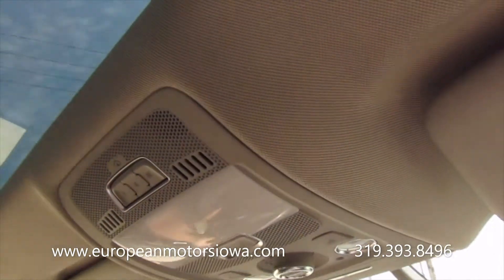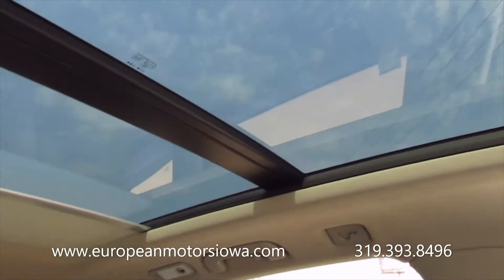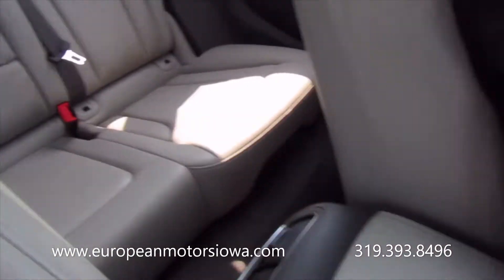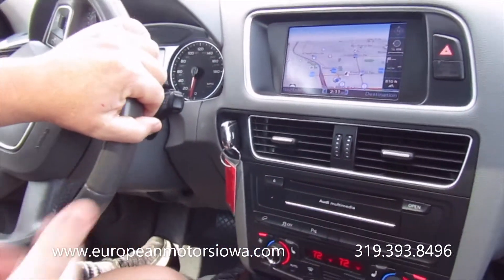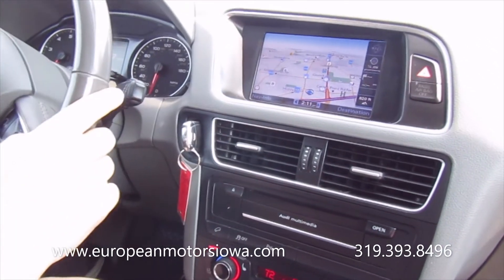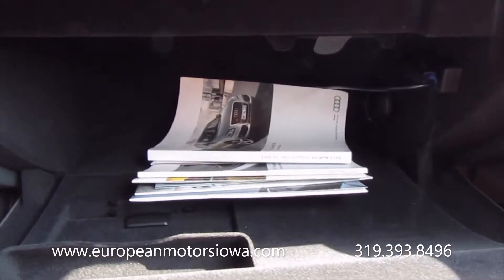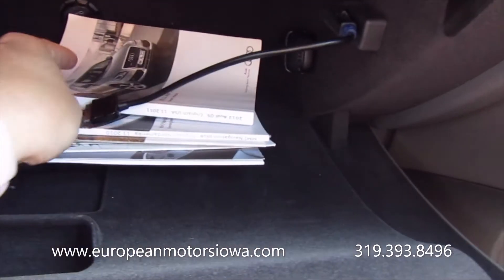Nice big panoramic sunroof. HomeLink garage door openers. These sunroofs tilt and slide — the front roof does the tilting and sliding; the rear one is fixed. It smells clean in here — it's a very clean interior. No weird smells or anything strange going on. It has the books in there and the original window sticker inside. We'll have that in pictures.